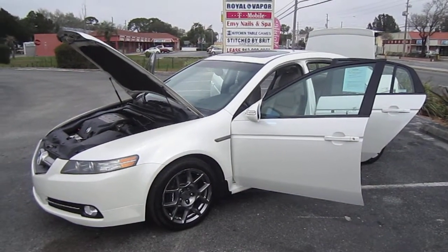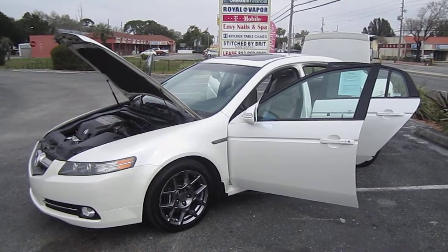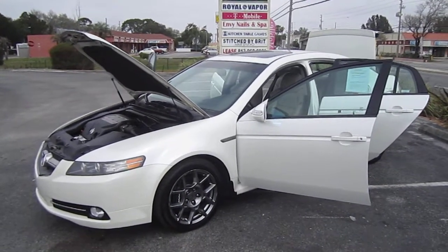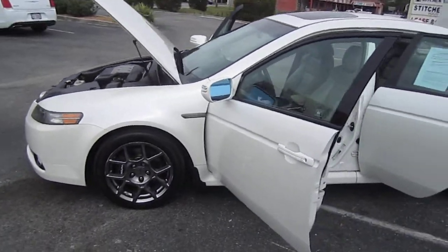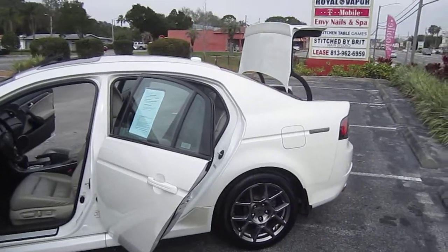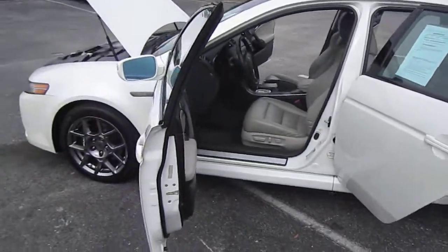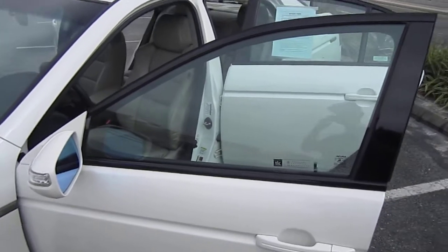Good afternoon YouTube, here's Nick from Meticulous Motors. Here for sale today we have an extra special version of the Acura TL — this is the Type S model, a 4-door sedan with plenty of upgraded options you don't see in a typical base TL. It's very set apart from the base TL and this one's very nice.